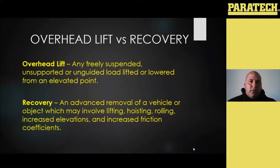The difference between overhead lifting and recovery: your recovery is an advanced removal of a vehicle or an object, which may involve lifting but also may involve hoisting it, rolling it, and getting into some increased elevations and increased friction coefficients — because that's going to basically increase and add to the force applied to our rigging and those systems. That's an advanced technique we need to understand. It ties more into that recovery world versus just a basic tow where they're dragging a car onto a flatbed or out of the ditch.